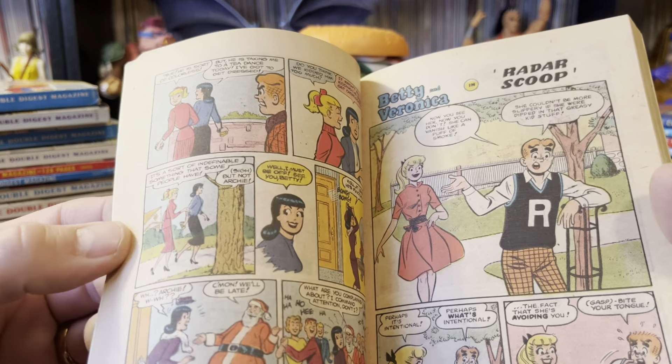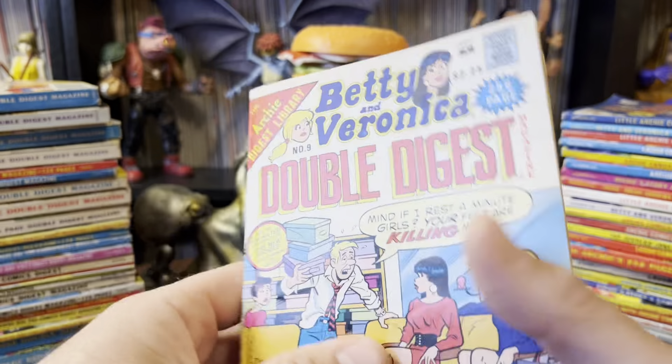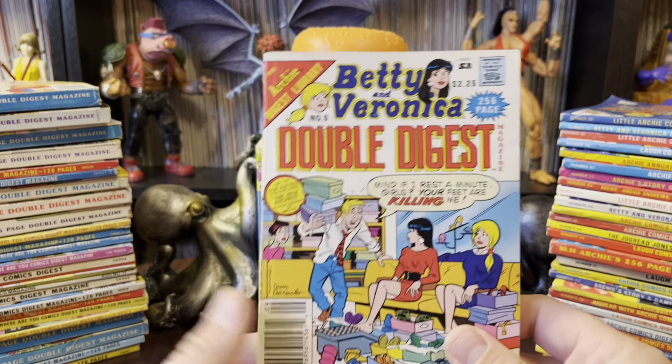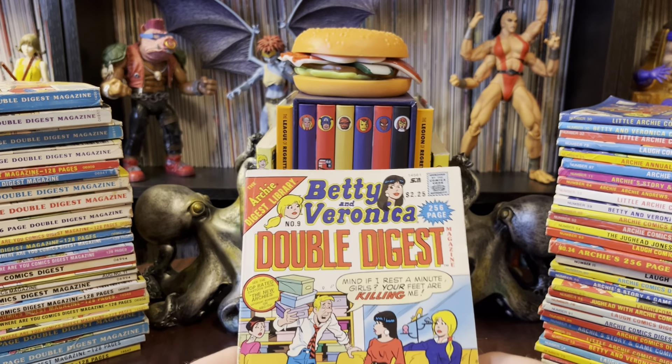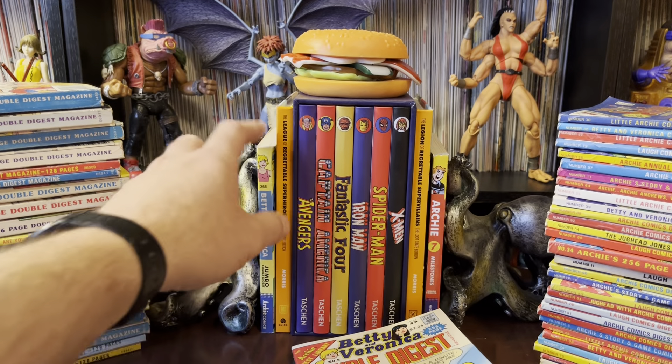So when you get reprinted stories where Betty looks like that — that's good Archie. That's the stuff I love the most. That's what I want. The only way I can get my hands on these is through Archie Digests, not to be confused with Archie Library stuff. That is just the modern rehash of this stuff.